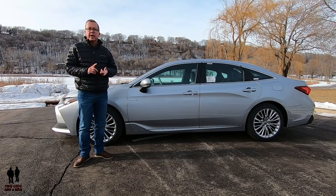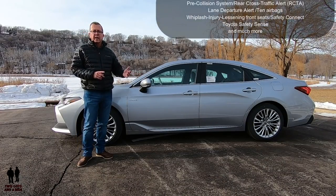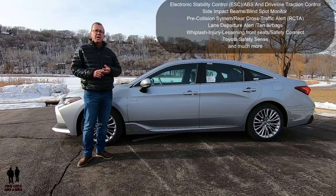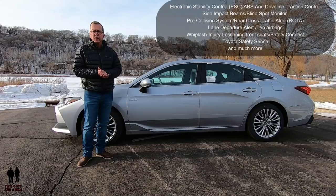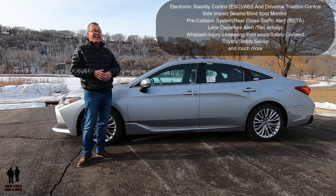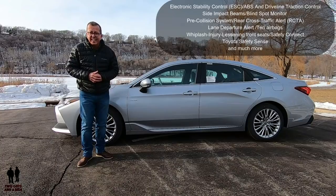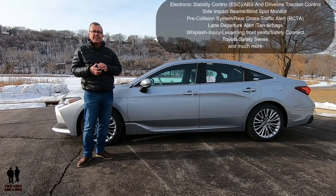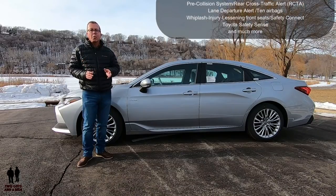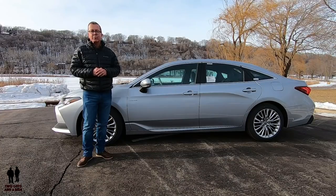Some of the safety features include ABS, driveline traction control, impact beams aside, blind spot monitor, pre-collision system warning, rear traffic alert, lane departure alert, 10 airbags, whiplash injury-lessening front seats, safety connect, Toyota Safety Sense, and much more. Nathan will show you some of those safety features on the tour of the inside as well.